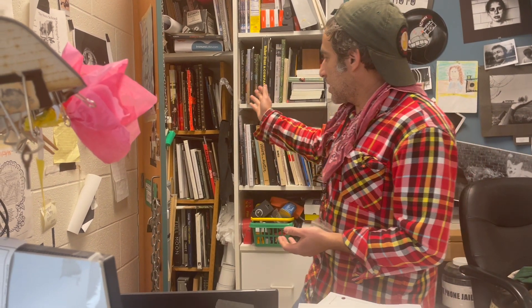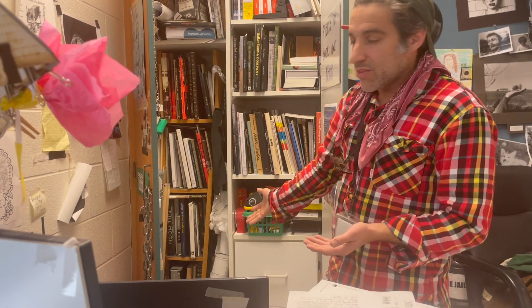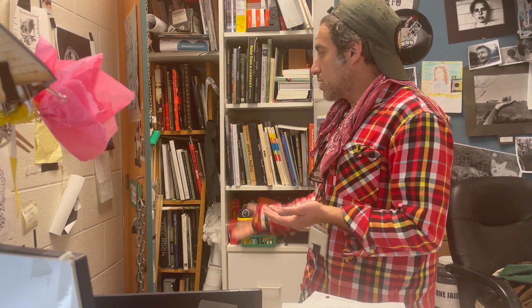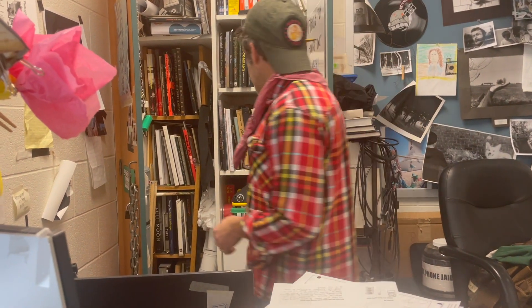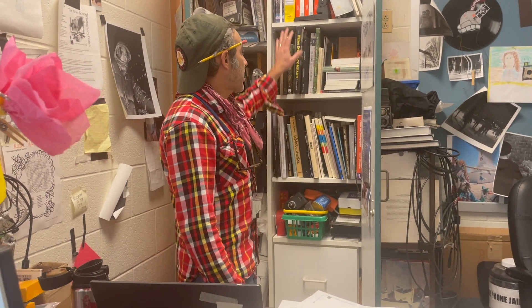This is a handmade bookshelf from rustic wooden planks that Mr. Curtis Bullock made — past teacher and current principal of a high school in Portland, Oregon, I believe. Made for me. This is a nice built-in — this came with the place. And it is full of books and COVID tests. You never know when you're going to need one.